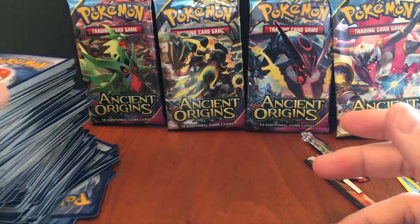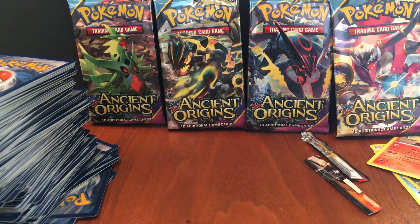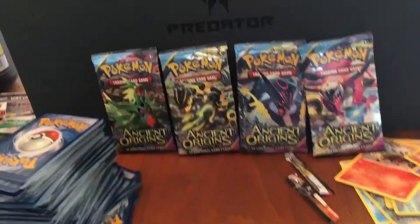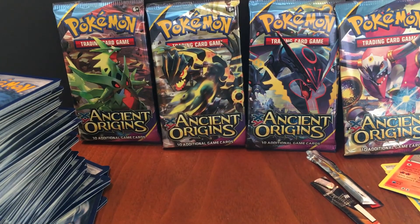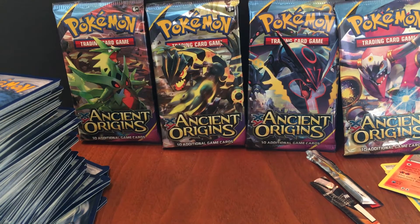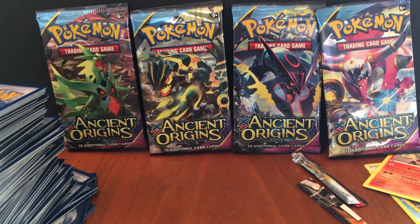If you know the correct pronunciation, leave a comment. Here's all my rubbish — look at that pile — I've got to clean all that up and organize all these cards, so that'll be fun. Stay tuned for when I open up 150 booster packs of Hidden Fates. Make sure you like and subscribe, and thanks for watching!